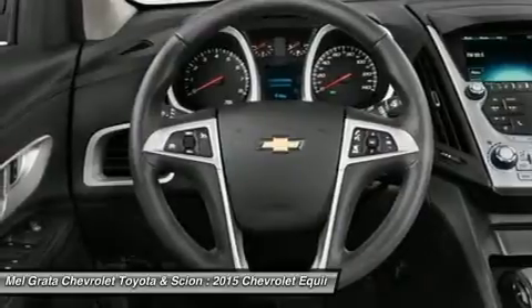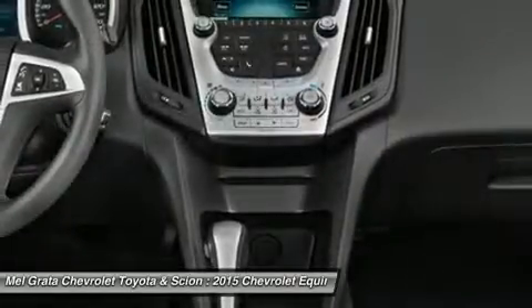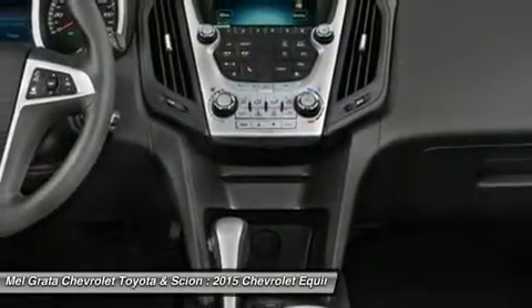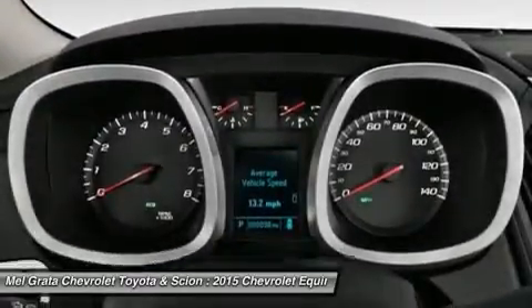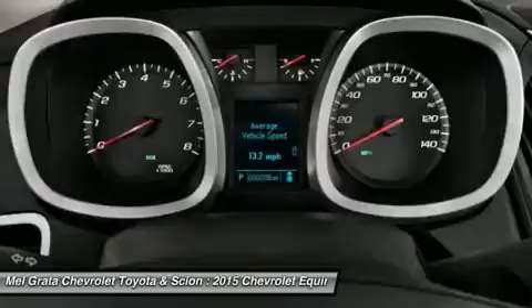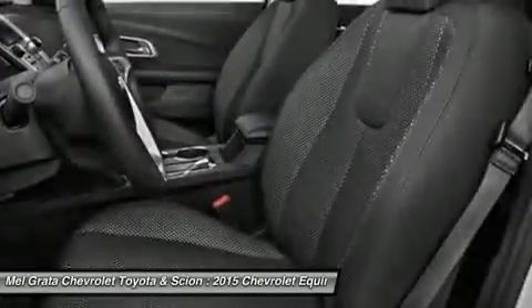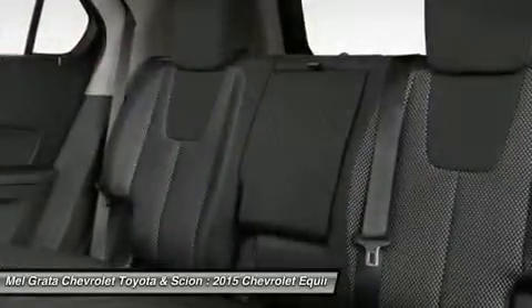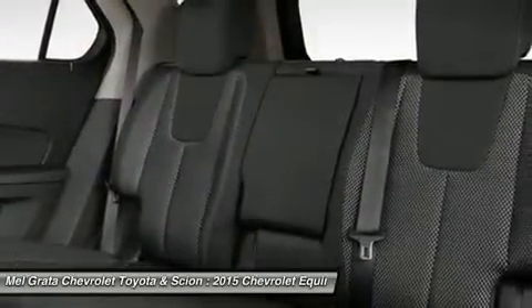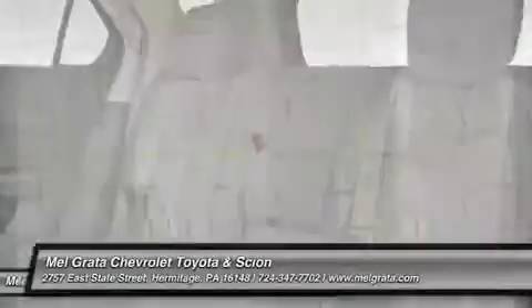The four-cylinder model can tow a maximum of 1,500 pounds while the V6 can pull 3,500 pounds. If you want a do-it-all SUV with plenty of passenger space, a comfortable ride and good fuel economy, consider the Chevy Equinox. The price reflects a discount that may not be compatible with some manufacturer programs.